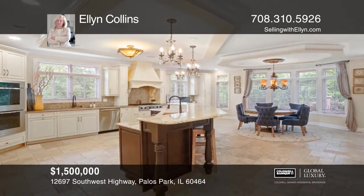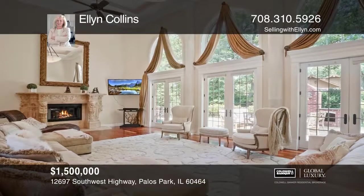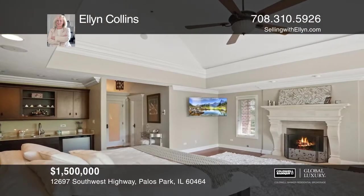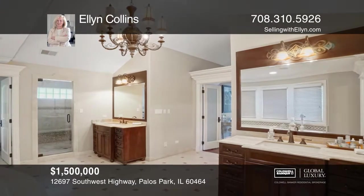The dining room features wainscoting, crown molding, a French door, and oversized windows. The kitchen is the picture-perfect backdrop for meals and an entertainer's delight.